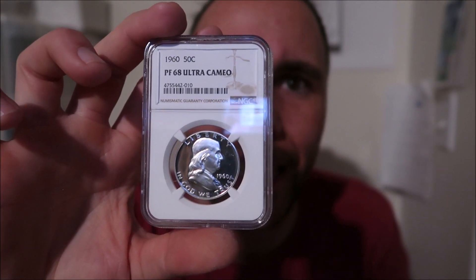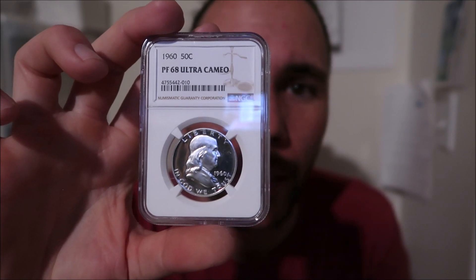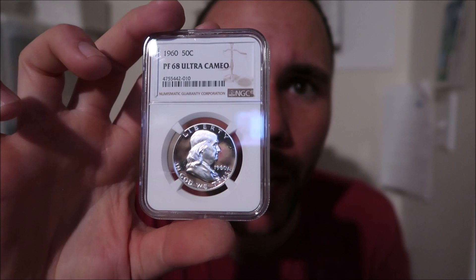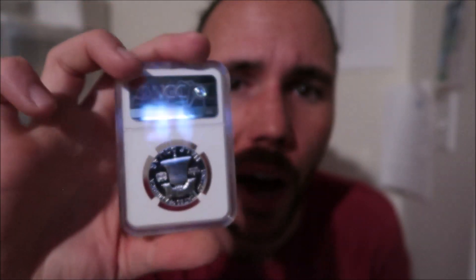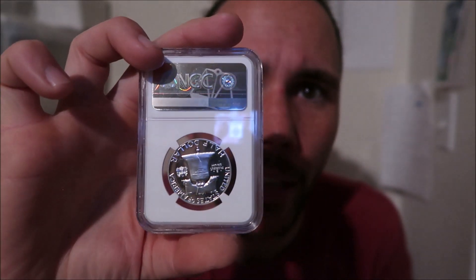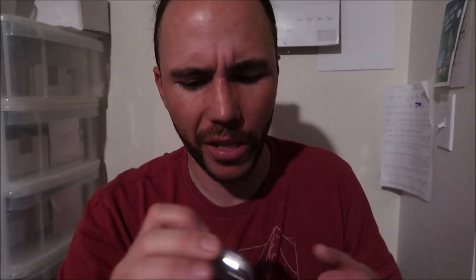This coin is pretty cool. It's a 1960 Proof Franklin — black and white, essentially. I don't know what the deal was on this coin, but it's one of the first coins I bought raw from Instagram. I paid good money for this coin raw because to me it looked deep cameo. It took a few trips to the graders, but we finally got it in a 68 Ultra Cameo holder, which is a really good grade for this 1960 Proof Franklin — and it deserves it.